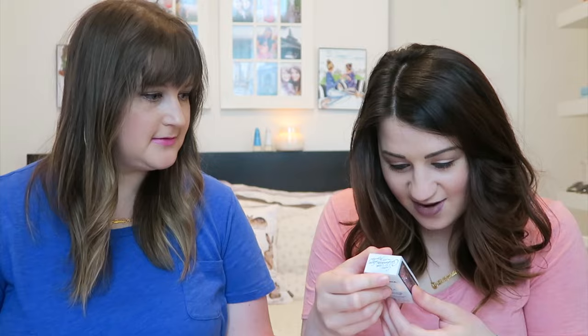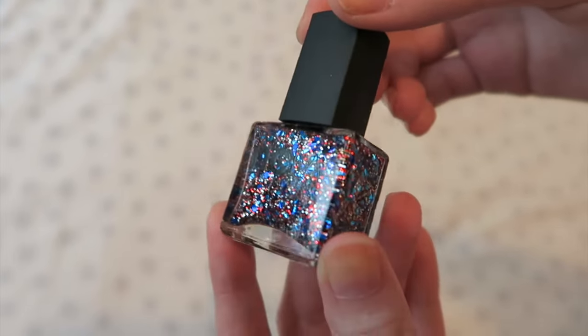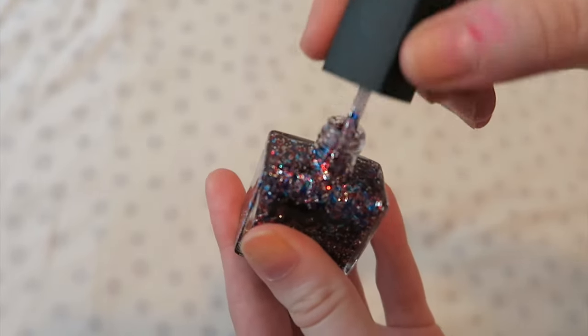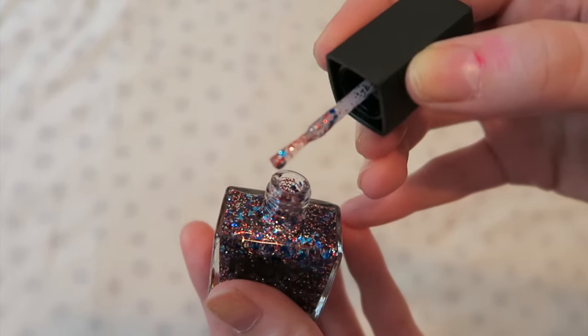Oh my god! There are two things in here — nail polish. It's red, white, and blue for the 4th of July. This is from NCLA — 'Born on the 4th' nail lacquer. This patriotic cruelty-free red, white, and blue polish was exclusively developed for PopSugar. It's glitter! That's perfect for the 4th of July — this is totally happening.